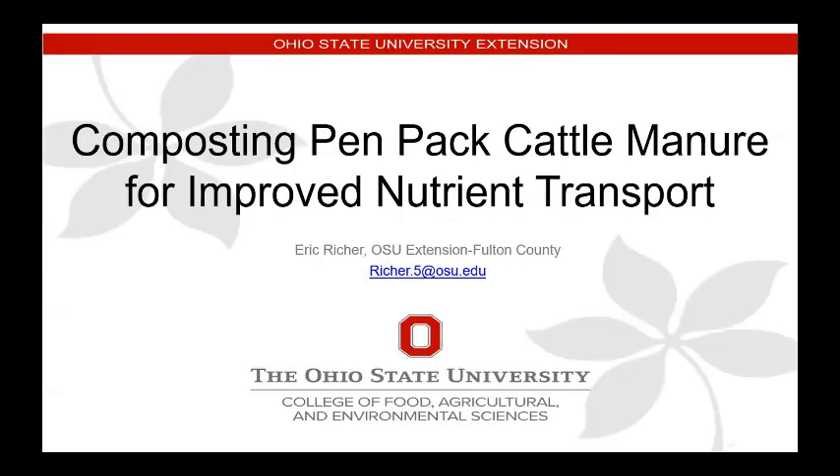Good afternoon, everybody. My name is Eric Rieker. I work for Ohio State University Extension. I'm a county extension educator in Fulton County, which several of you drove through on your tour. I'm going to talk to you today about composting Penn Pack cattle manure for improved nutrient transport — really improved nutrient placement is the idea.